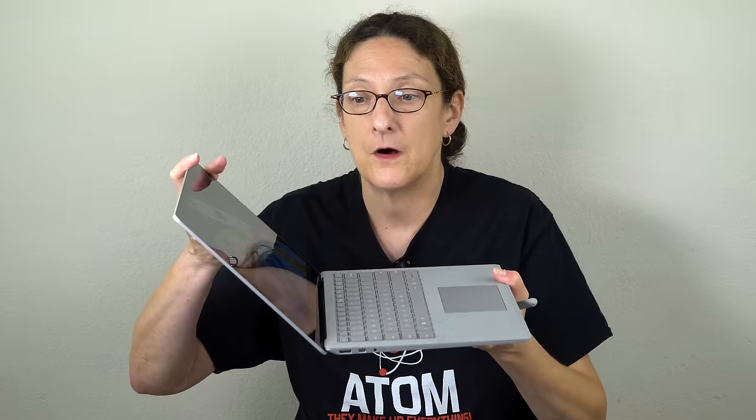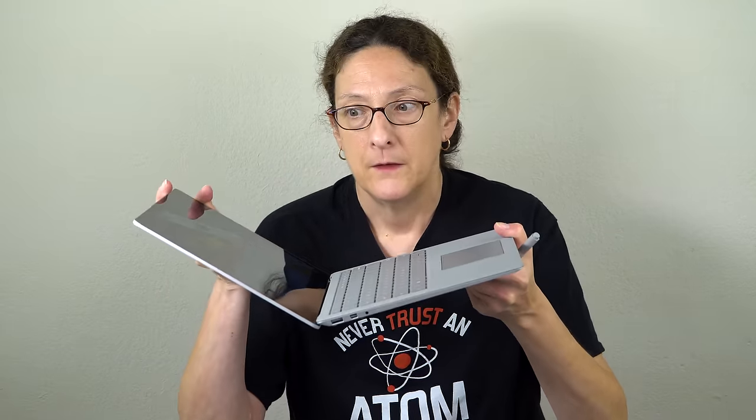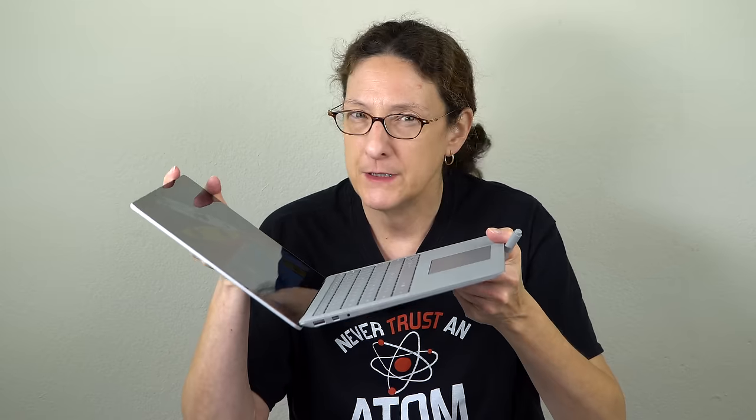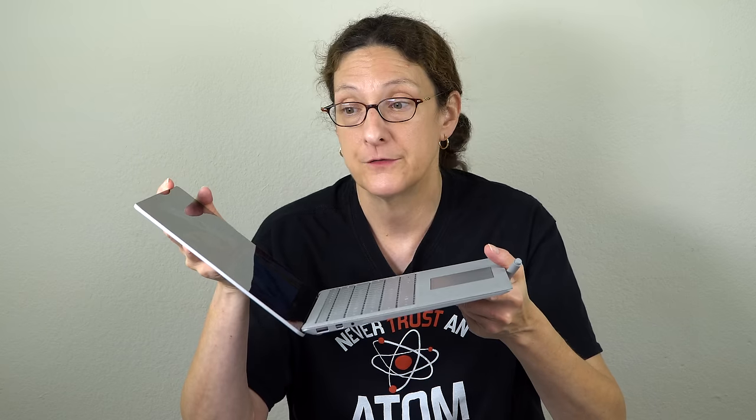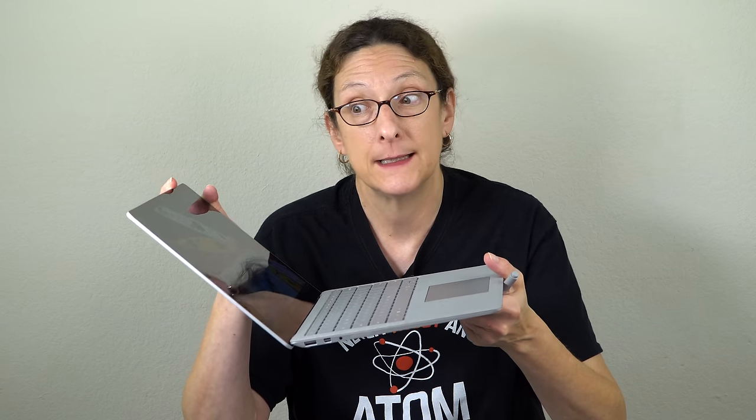It also supports the Microsoft Surface Pen — the newest generation. But that's of limited use because this is just a laptop, so it's not the most ergonomic thing. You're not going to be drawing on this — even note-taking is awkward. And this is as far as it bends back. So no pen in the box, and I don't think a lot of people are going to be running to use the pen here.